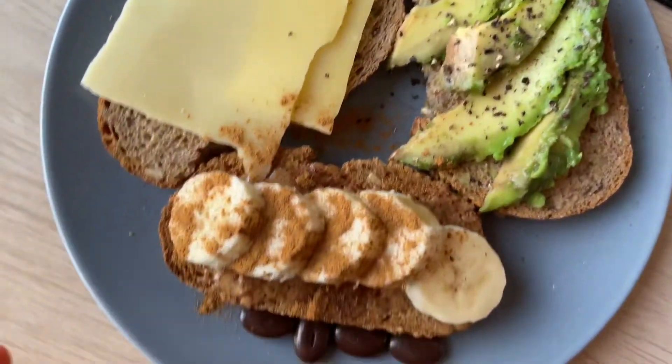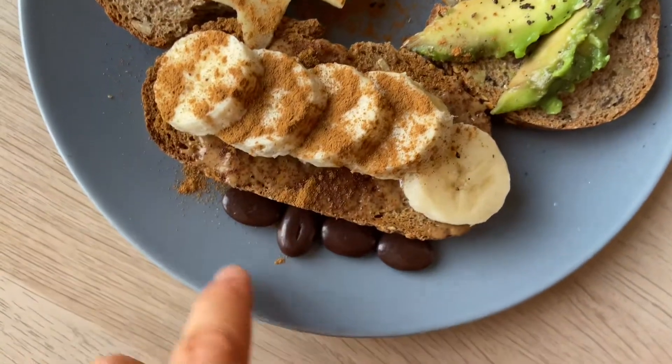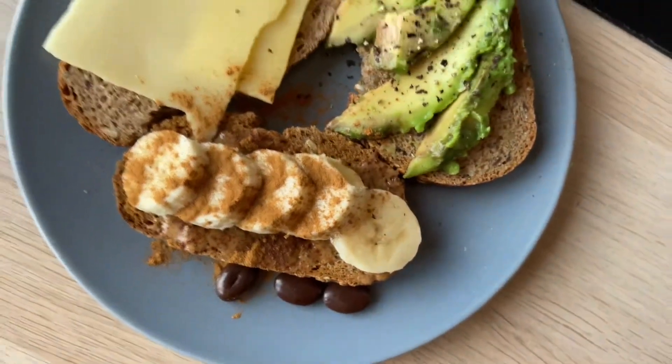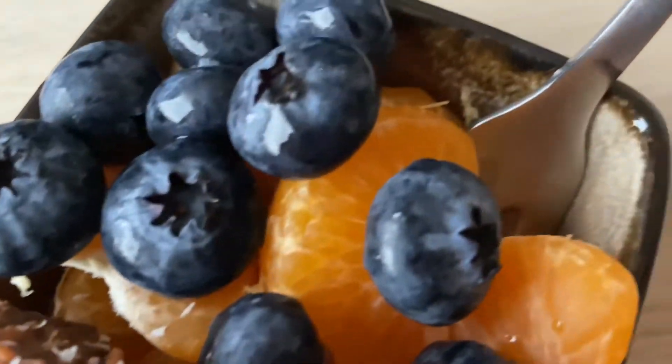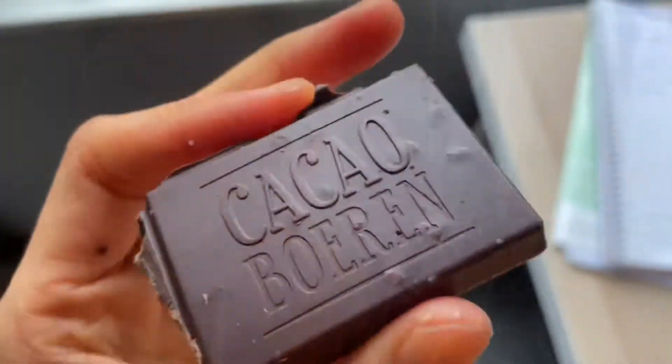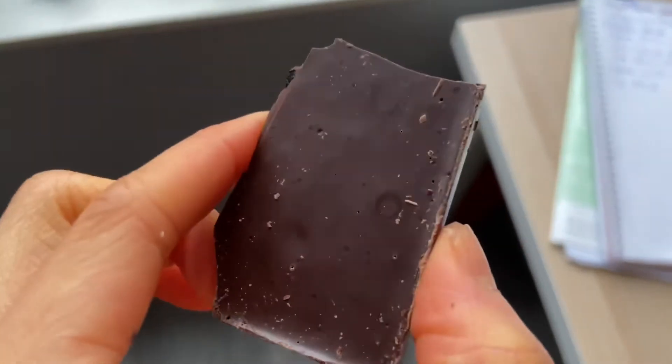I was still hungry so I made myself some more toast with avocado, cheese, banana, and almond butter. I've also been snacking on these chocolate puffy beans. I had two chocolate protein balls and now having two matcha ones — the recipe is also on my YouTube. Also having a couple of pieces of blueberry chocolate.